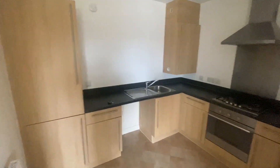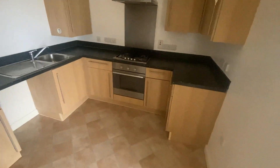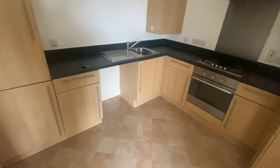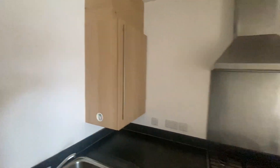Moving back through here, this is the kitchen. So vinyl flooring in here. You have wall and base units, built-in oven, hob and hood. Room for a freestanding fridge freezer and a washer. The boiler is in that cupboard there.